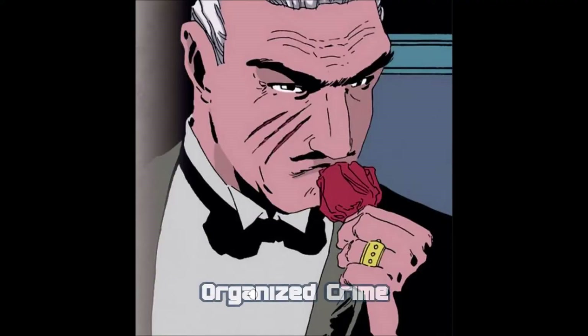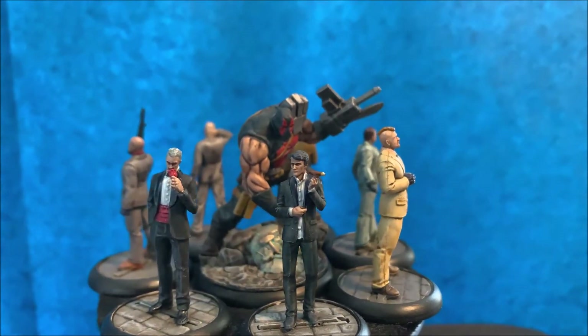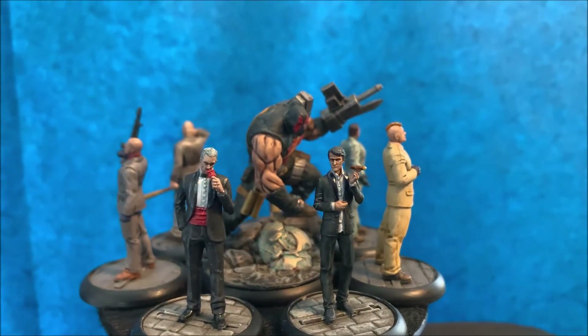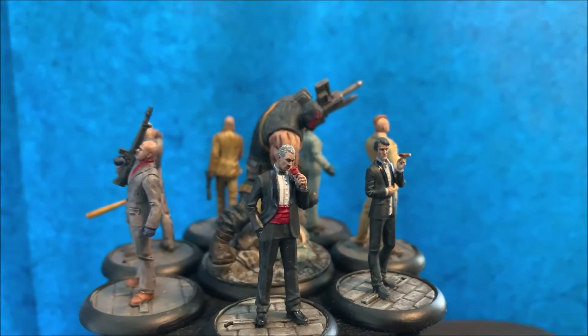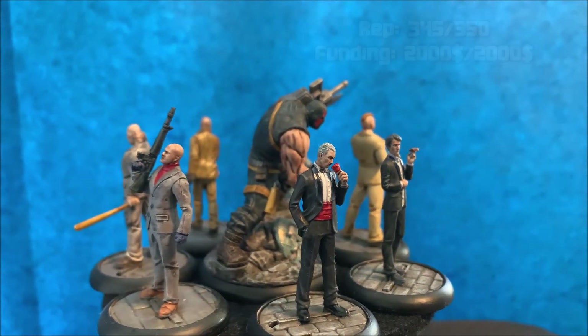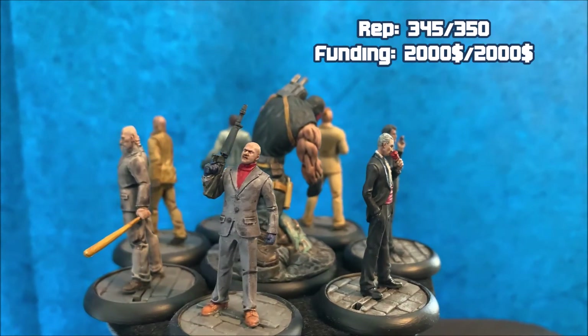Now I'll present my 350 rep Organized Crime crew that I will use in the next battle report. As I said, Carmine and Alberto Falcone will lead the crew. They hired KGBeast to kill on sight and do the dirty work.